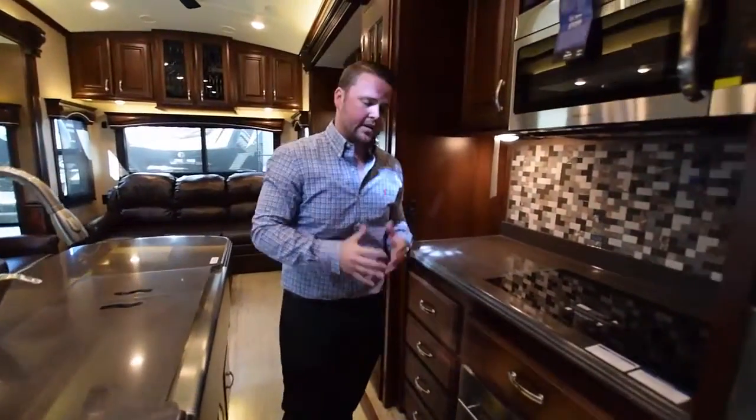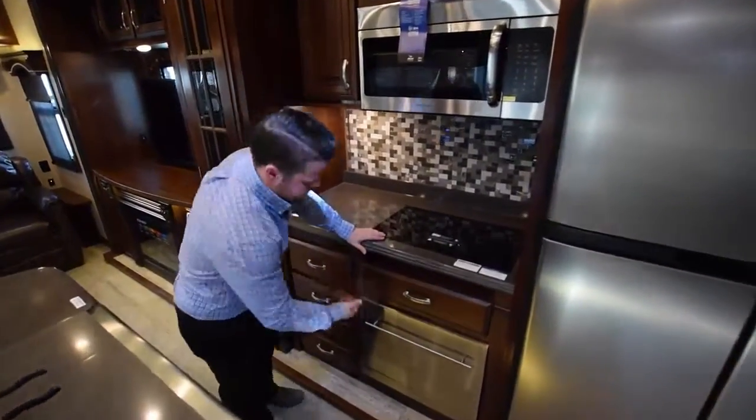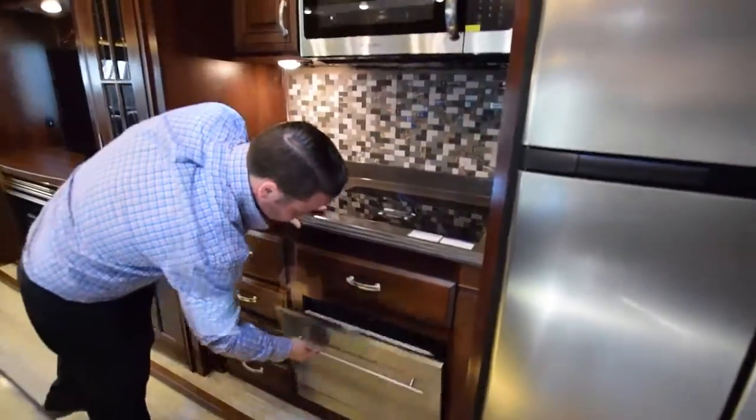On this side of the kitchen — I told you there are tons of features — you have an electric induction cooktop. You don't have to worry about propane in your kitchen anymore. There's also a dishwasher down below. You don't even need the big sink, but you have both — you can use them both.